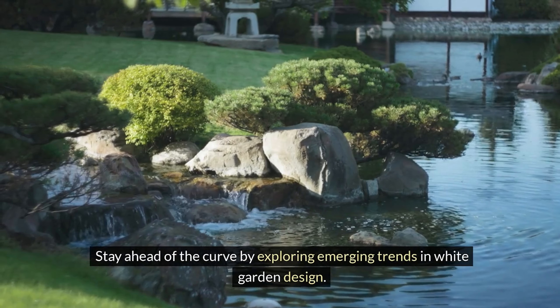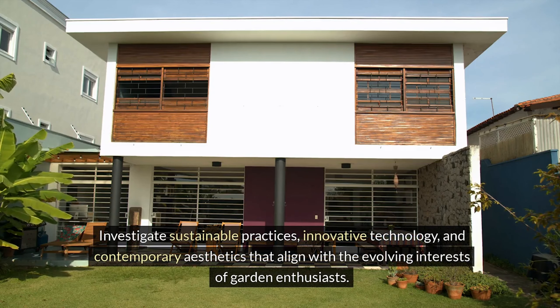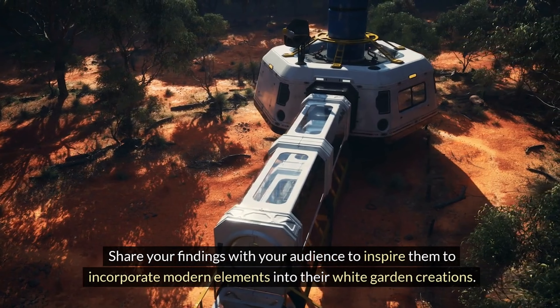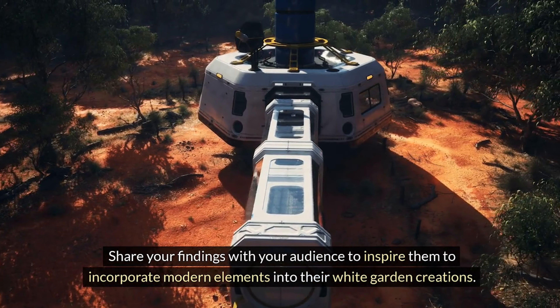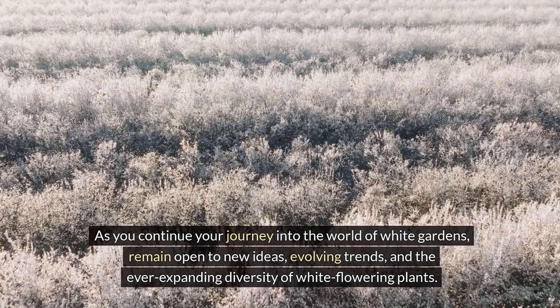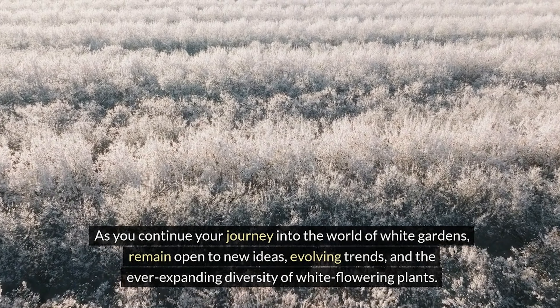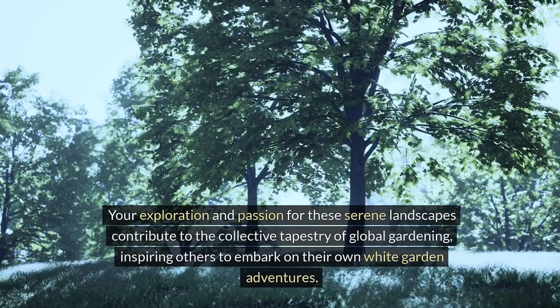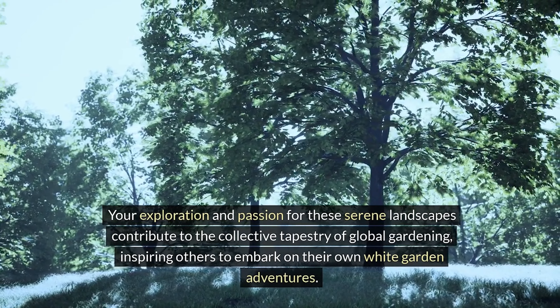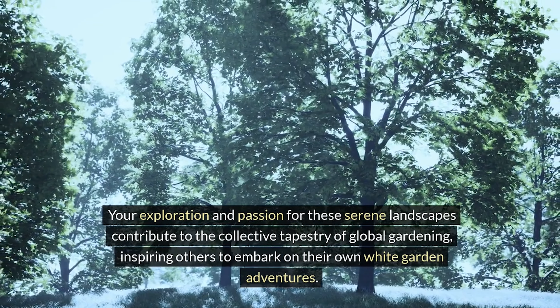Stay ahead of the curve by exploring emerging trends in white garden design. Investigate sustainable practices, innovative technology, and contemporary aesthetics that align with the evolving interests of garden enthusiasts. Share your findings to inspire your audience to incorporate modern elements into their white garden creations. As you continue your journey into the world of white gardens, remain open to new ideas, evolving trends, and the ever-expanding diversity of white-flowering plants.